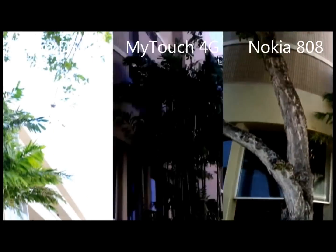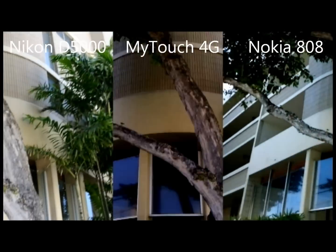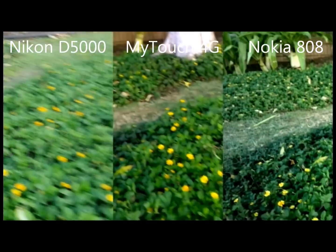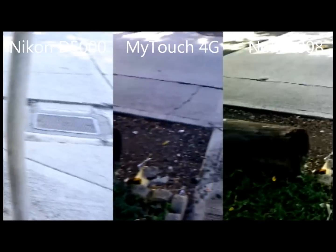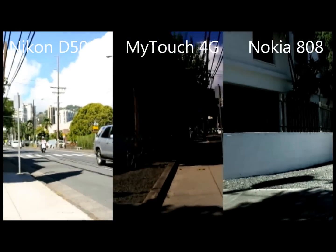The thing to look at in this video is how each handles the sudden changes of lighting conditions, color contrasting, different surfaces, and moving objects. Enjoy!